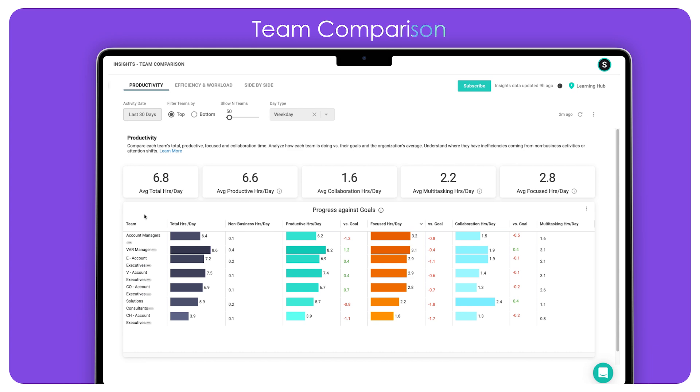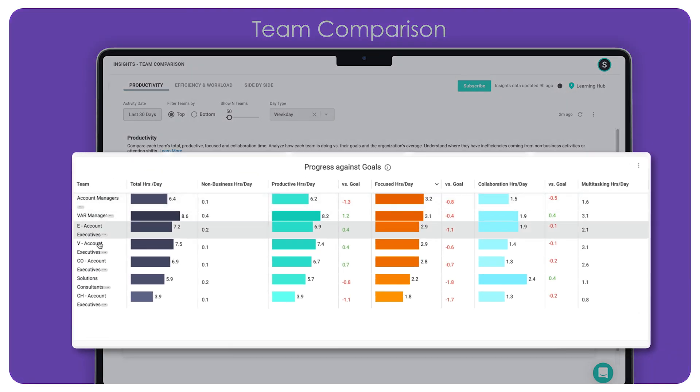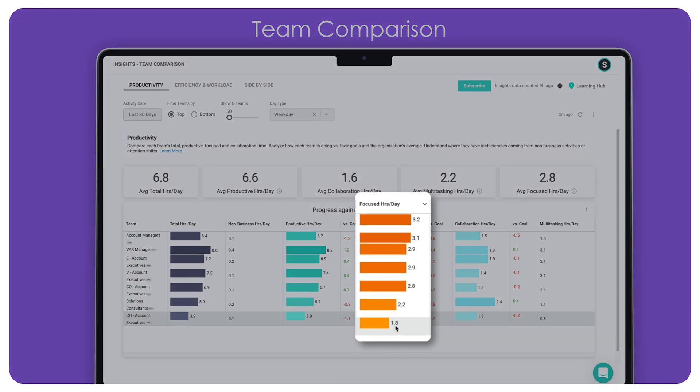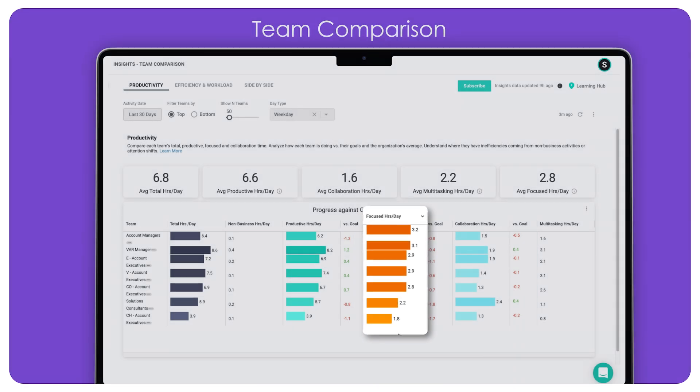The Team Comparison Dashboard provides the next level of visibility into teams' work habits, showing a side-by-side comparison of how much time each team spends on productive activities and how that time is divided between focused work and collaborative activities. Comparing teams with similar functions can help identify outliers, which may indicate underlying issues. For example, if one team's focus time is significantly lower than others, they may spend too much time in meetings or jumping between tasks, and not enough time on long-term projects or strategic work that requires prolonged attention.